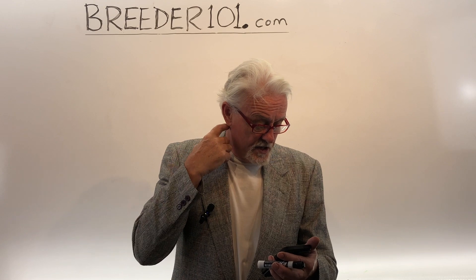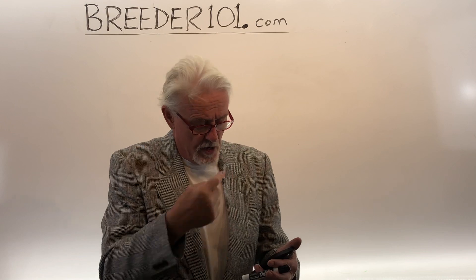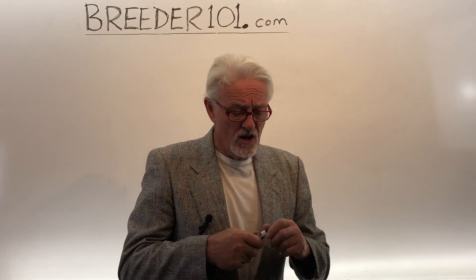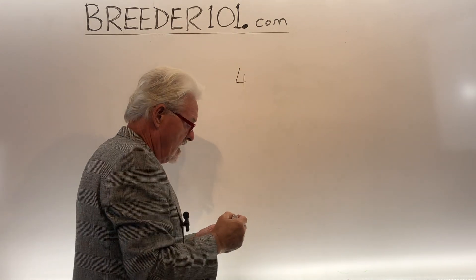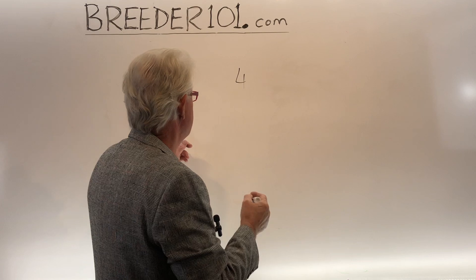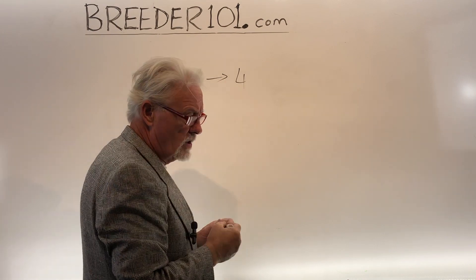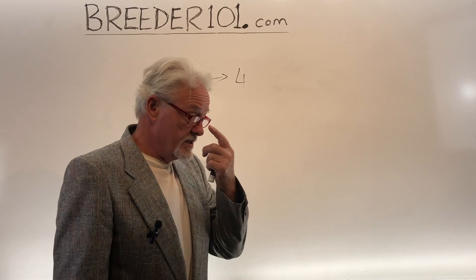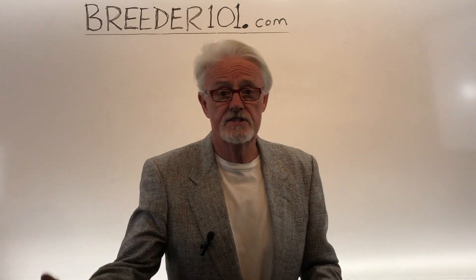The last question: progesterone close to three but not below three. There's nothing magical about a PG level of three. I would take a puppy with a PG level of four if it was a small litter and we're already at day 64, especially if her temperature drops. So don't get married to this magic number of three. It does vary a little bit by the machine used and certainly varies by the dog. Just pay attention to that.